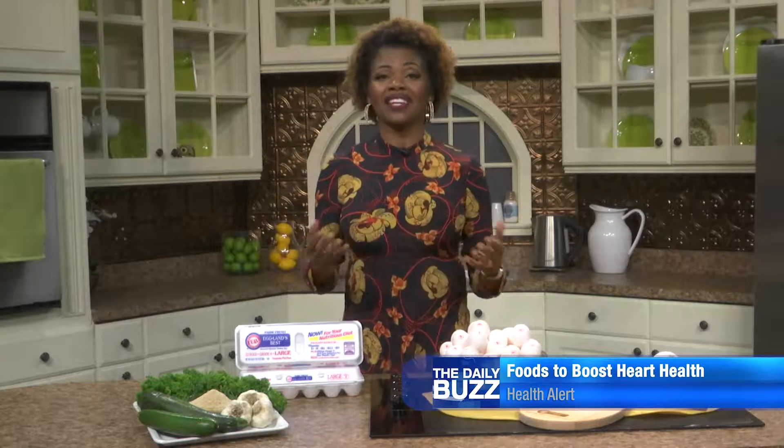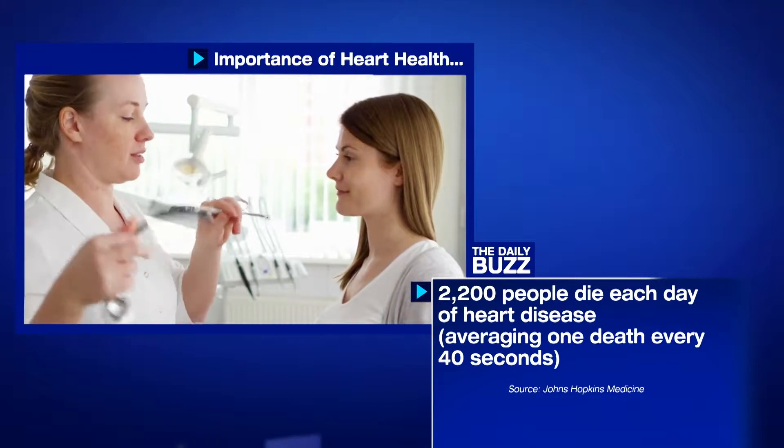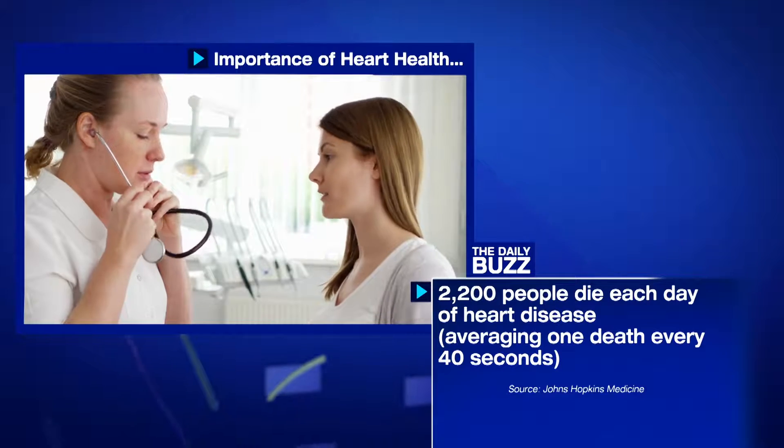Many people view February as the month of love, but it also marks Heart Health Month. Heart disease is one of our greatest health threats, taking the lives of an estimated 2,200 people every single day.